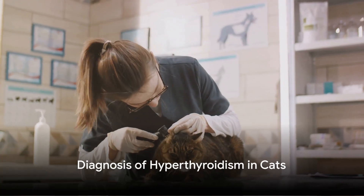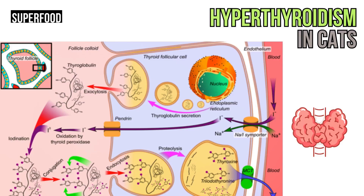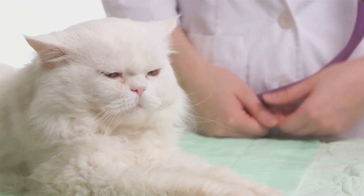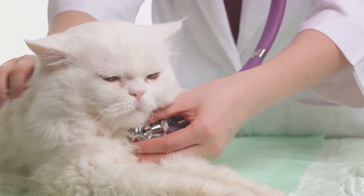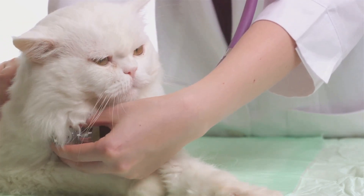Recognizing these symptoms is the first step, so how do we confirm the diagnosis? Hyperthyroidism in cats is primarily diagnosed using a combination of clinical signs and diagnostic tests. First, the veterinarian will likely conduct a thorough physical examination. One of the key things they will be looking for during this exam is whether the thyroid glands in the cat's neck are enlarged.